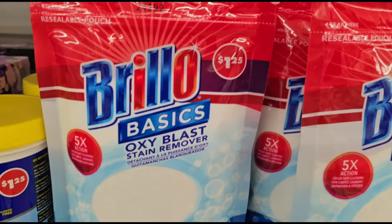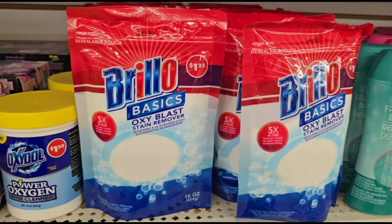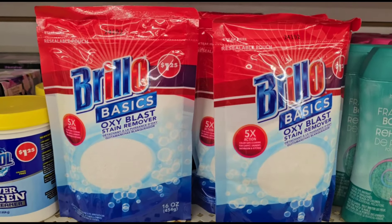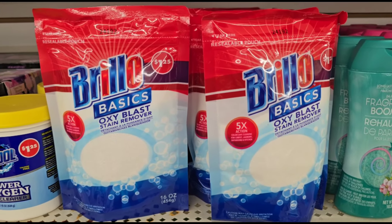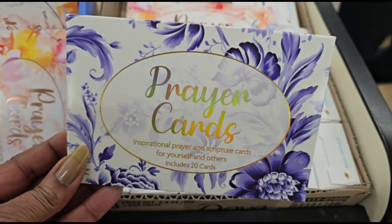They restocked the Brillo Basic Oxyblast — I love this stuff, I'm still using it today. All right, I'm going over to the large Dollar Tree now. Let's go check them out.